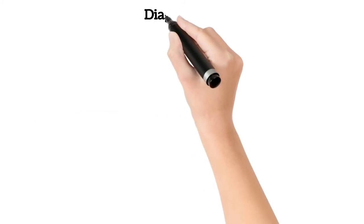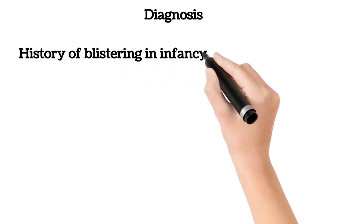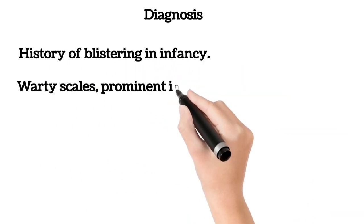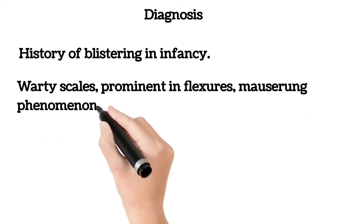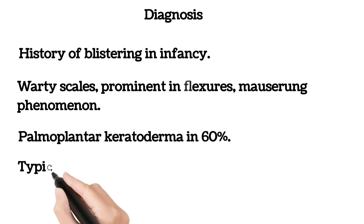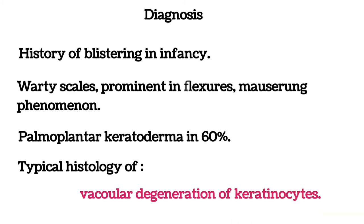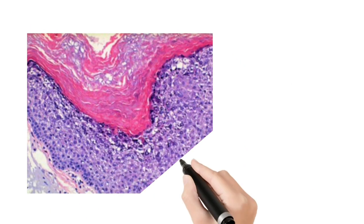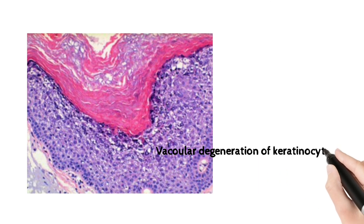The points for diagnosis are: history of blistering in infancy, warty scales most prominent in the flexures showing moth-eaten phenomenon, palmoplantar keratoderma in 60%, and typical histology of vacuolar degeneration of keratinocytes. This is the histology showing vacuolar degeneration of keratinocytes and hyperkeratosis.